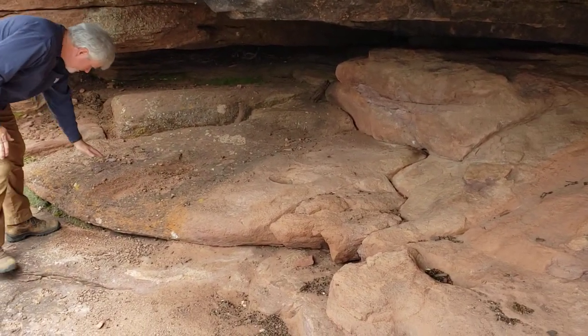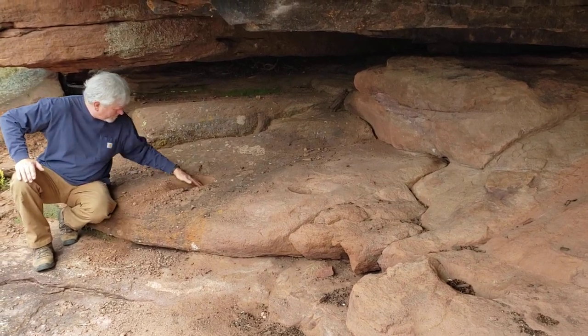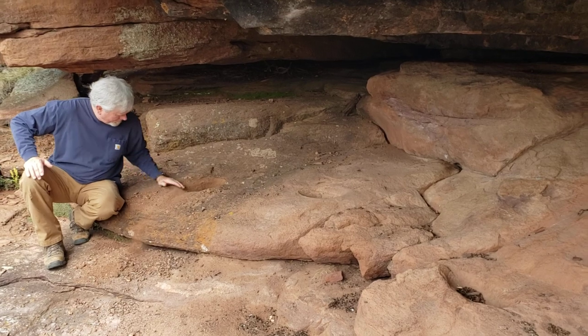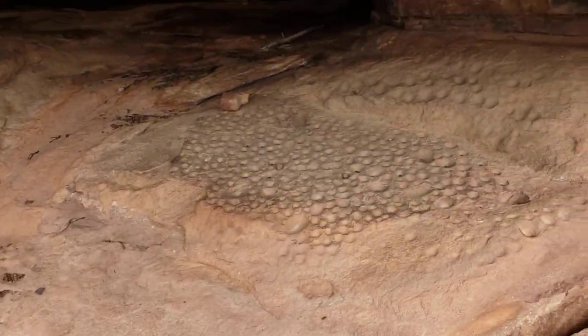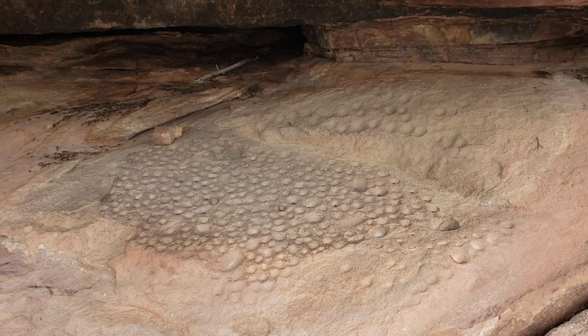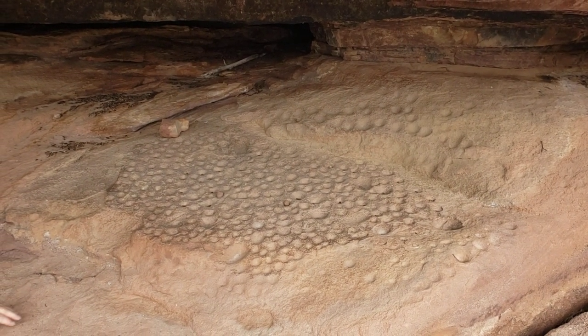If you look down there, you can see Wayne's gonna stick his hand down there — look at the metates there, where the ancient people ground their corn. There are several of them across here; some of them are full of pack rat stuff. There's a whole bunch of these little ones over here, and we're not sure what they were used for. We think maybe they were used to grind paint.